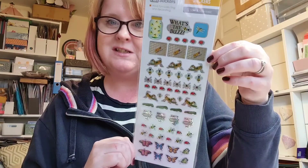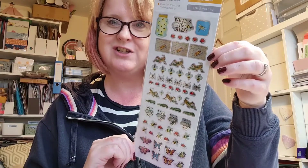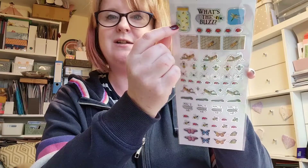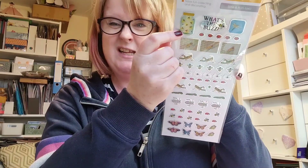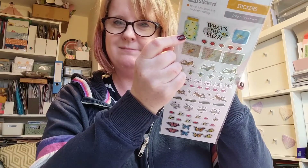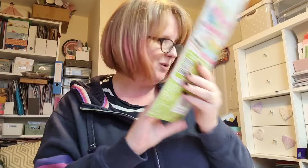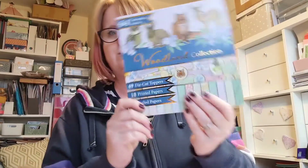So I've just taken stuff out of the envelope. I've got these gorgeous insect stickers. I love this little jar with the — glowworms? But they're flying, so glowflies? Anyway, there's crickets and bees and spiders and ladybirds and butterflies and all sorts on there. Thank you very much, Kim.